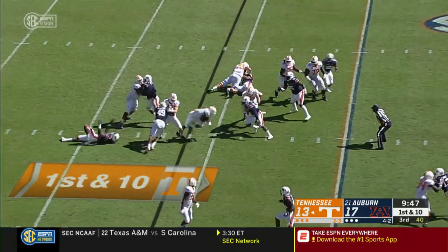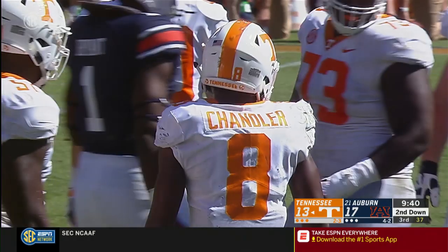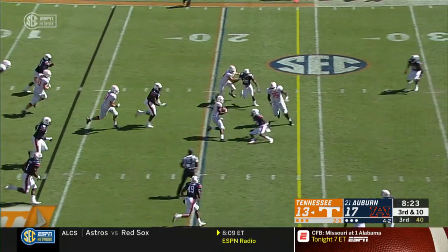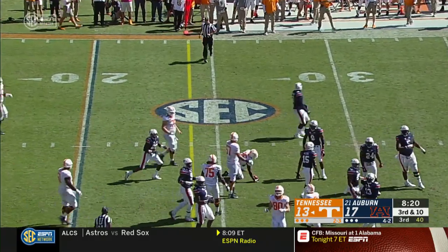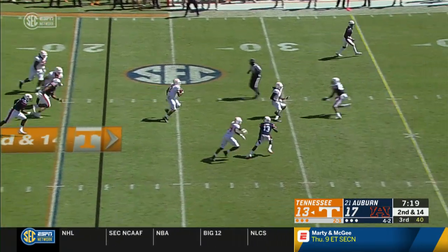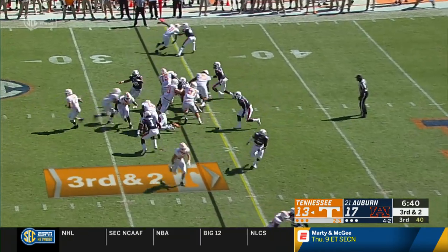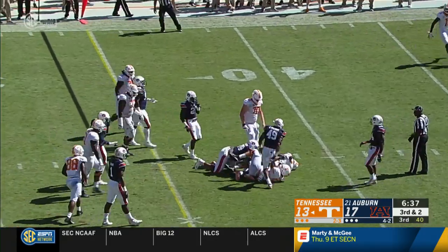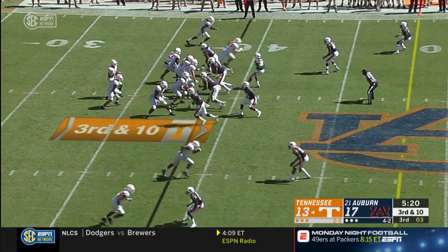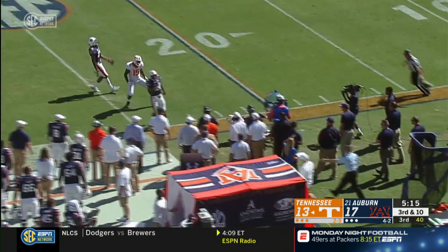Handoff to the tailback, hits the backfield, falls forward. Garantano out of the shotgun, throws the screen pass underneath. Making the catch is Juwan Jennings, and he's going to be taken down. Gets the snap, tries up the middle, Chandler fighting for yards, falls forward, and he's got the first down. Chandler at tailback. Garantano back to throw, winds up, fires long on the near sideline. The pass is caught by Palmer.